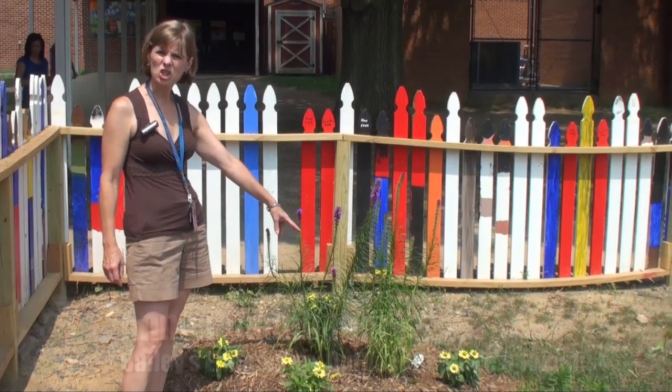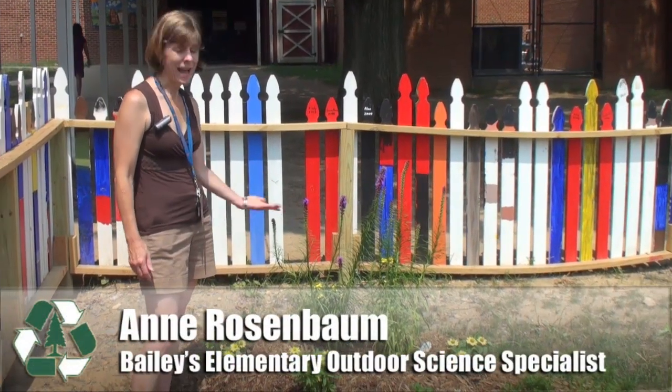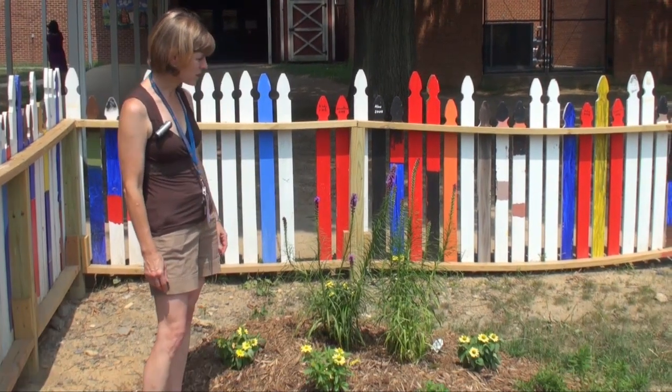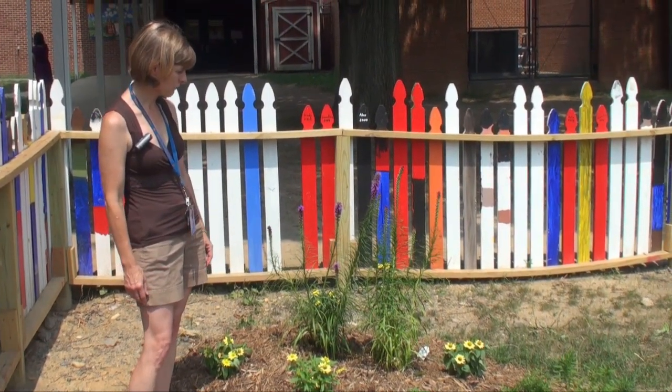This one's called Blazing Star, or Liatris — people pronounce it different ways. I just think this is a fun one; it's also a popular nectar source for butterflies.